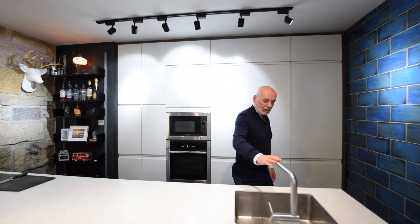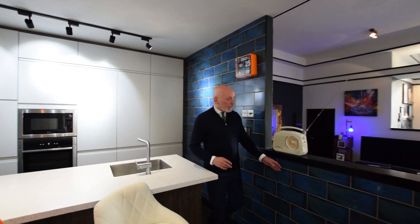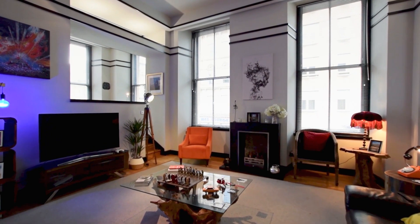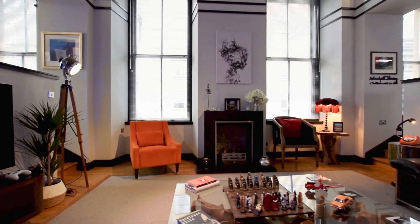Beautifully done, with a big sink and drawer units below. Beautiful tiling here leads you through into the main living space, which has got all these windows running along the south-facing wall and a great volume of space for you to enjoy.